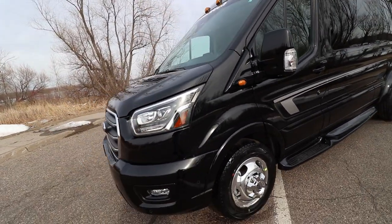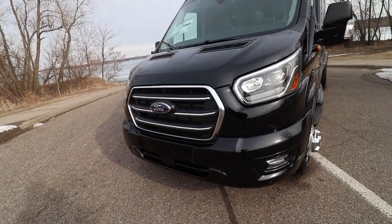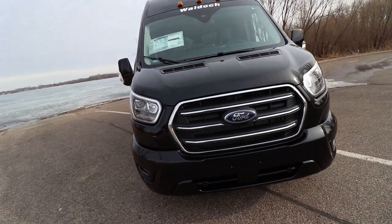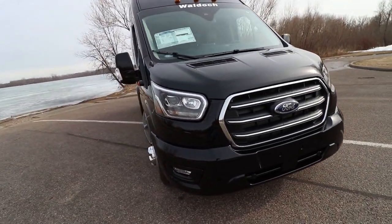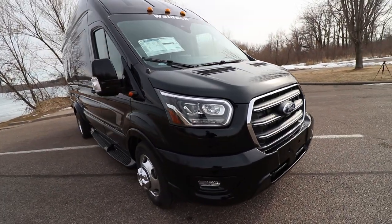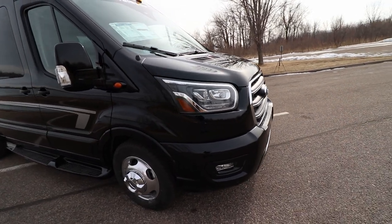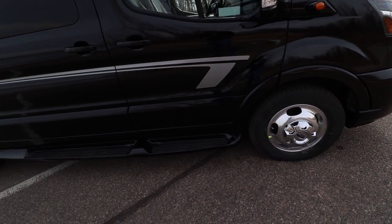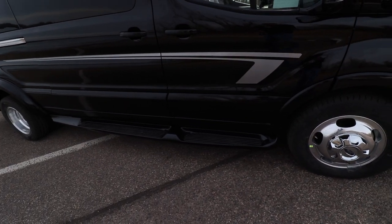This has a 3.5-liter EcoBoost engine, plenty of power, twin turbo — gets you where you need to go. This also has HID headlights, which I'm a huge fan of, highly recommend. It also has our Waldock custom black running boards.